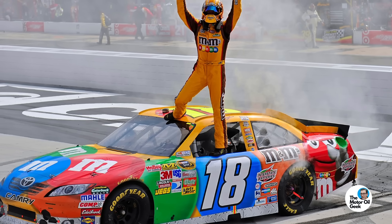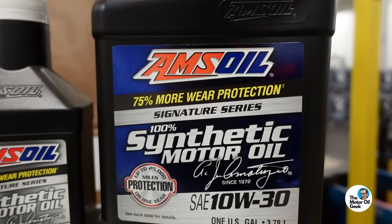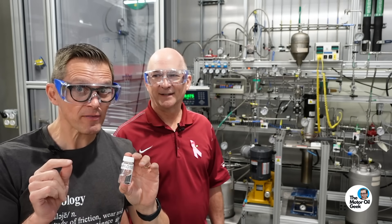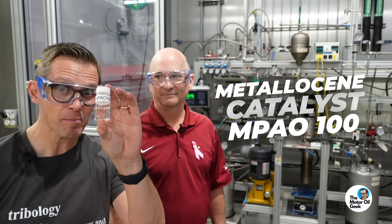Working with these synthetic base oils at Joe Gibbs Racing, we won a lot of races and championships by taking advantage not just of thermal properties in terms of low and high temperature operation, but also heat capacity and transfer. Fun fact: the world's first synthetic motor oil was blended right here in Superior, Wisconsin, by Amsoil. That original formula was a full ester; later they changed to a PAO ester blend, which is what's in the Signature Series today. One of my favorite base oils of all time is the Metallocene Catalyst PAO 100.